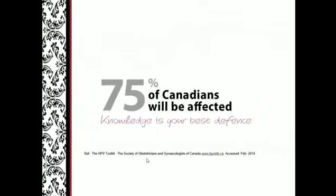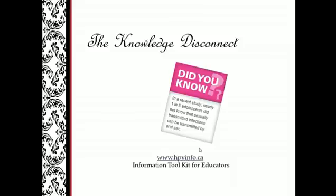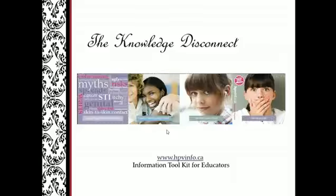Limited public awareness is a critical problem. Only 24%, or one in four, feel that sexual activity is a risk factor for oral cancer. Among youth in a recent study, nearly one in five adolescents did not know that sexually transmitted infections can be transmitted by oral sex — looking at that behavior as very safe sex, yet this is causing the alarming escalation in HPV-related oral and oropharyngeal cancers.